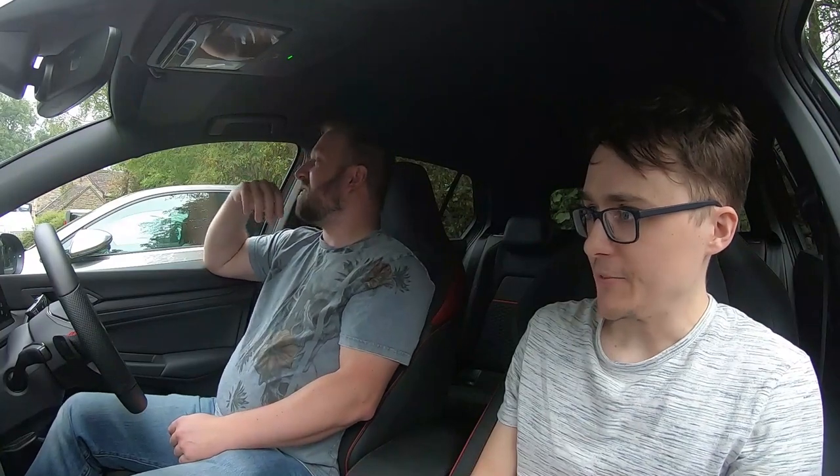A Cupra is a poor man's Golf as it were — but a lot of people have actually said the Cupra is better to drive somehow. I've heard that even about the new one. If you can't get yourself into this, there's nothing wrong with that. And that probably set you up quite nicely — so were you always thinking the next car would be a Golf 8?